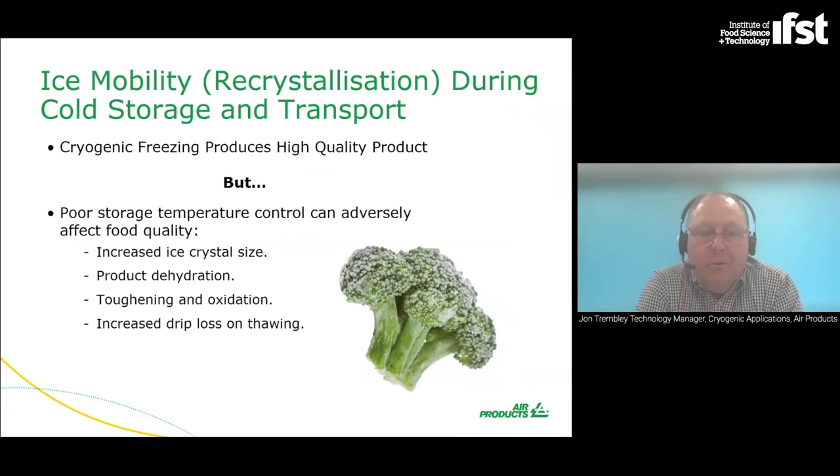Cryogenic freezing can produce high quality products, but poor storage, transportation, and cold chain control will undermine that. A key part of any process is making sure not only the freezing step is right, but also the storage and transportation to the user point. Otherwise you will get ice crystal growth, product dehydration, and higher drip loss when thawing. Ice mobility is key during cryogenic storage and transport. Cryogenics can provide quality, but it's essential to manage the rest of the process as well.